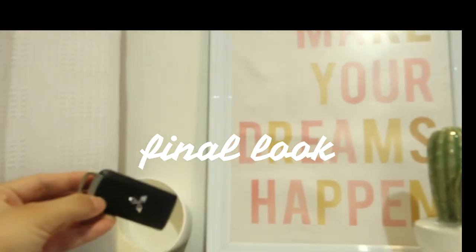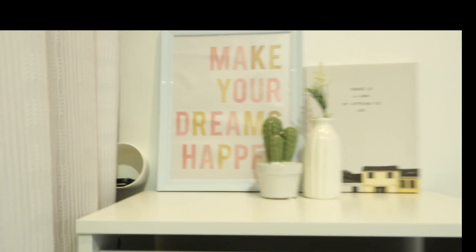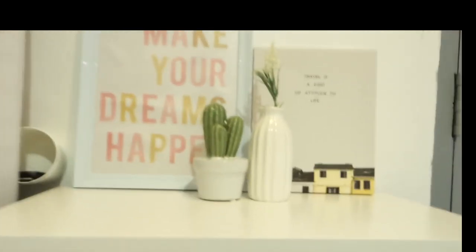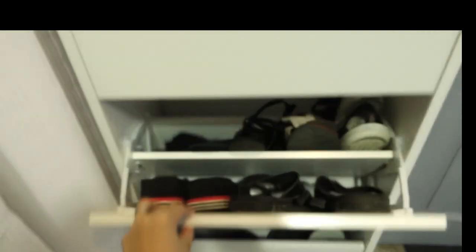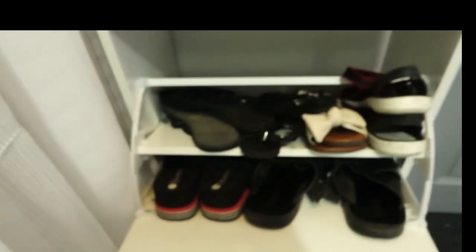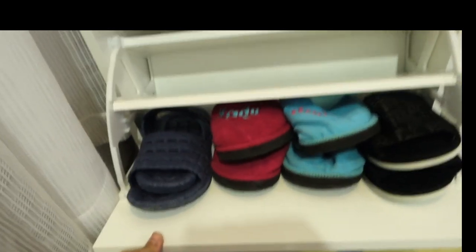So guys, here is the final look of our shoe cabinet. As you can see, it's super organized and clean-looking. I'm so happy — it's so organized. There are only a few things I kept here, because during quarantine I realized I don't really need so many shoes and slippers. It just looks so good now.